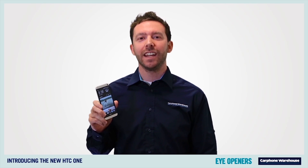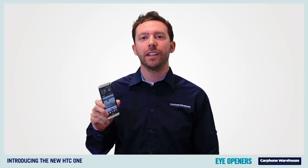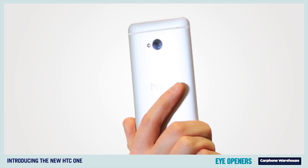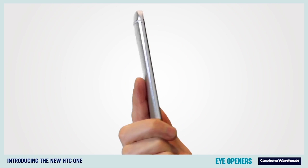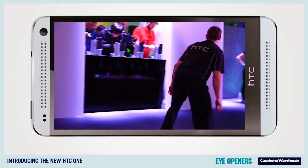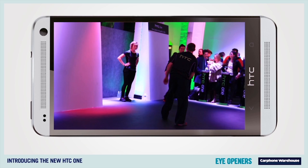Here at Carphone Warehouse we've got our hands on the HTC One, the aluminium-clad new smartphone that promises to take on the best out there. Styling wise it's easily one of the most premium phones around — there are no gaps around the joints and the camera sits perfectly flush with the metal. Plus the 4.7 inch 1080p full HD display is also really impressive.